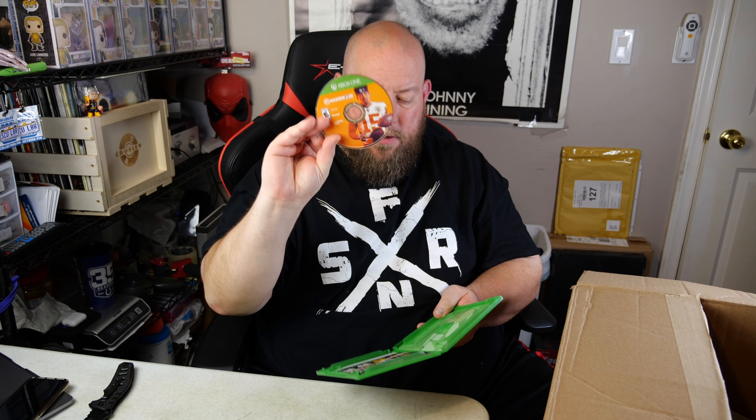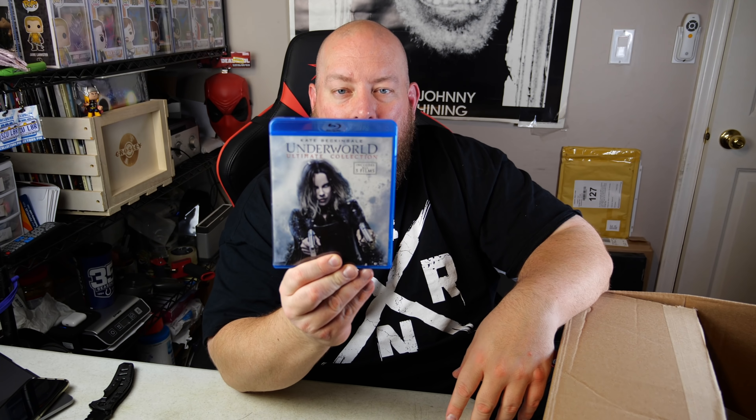The disc for Madden 20 is good - probably 30-40 bucks depending on how old it is. We've got the Kate Beckinsale Underworld Ultimate Collection including all 5 films on Blu-ray. They're double-stacked discs in here - Underworld, Evolution, Extended/Director's Cut, Awakening, and all 5 films. That's probably about 20 bucks.